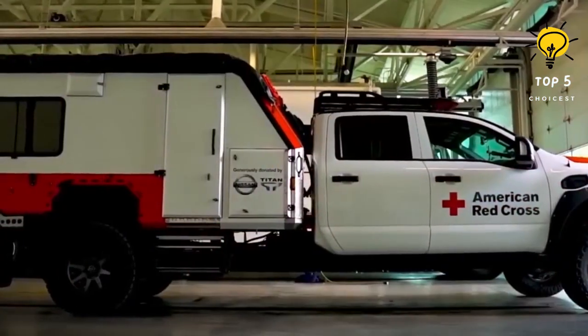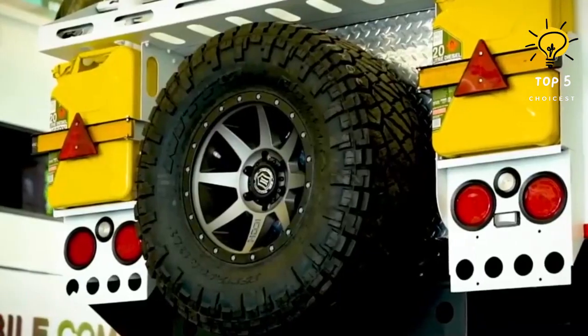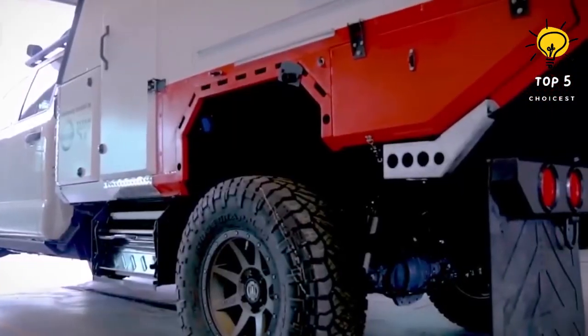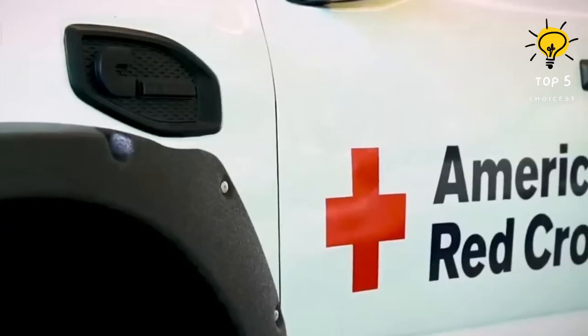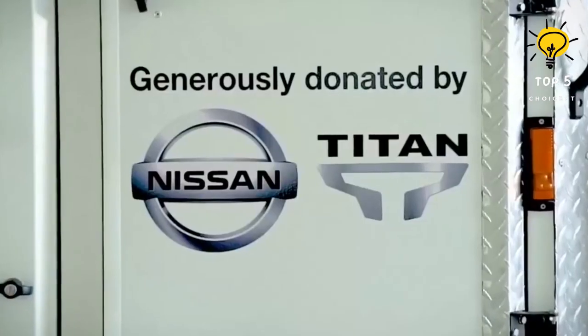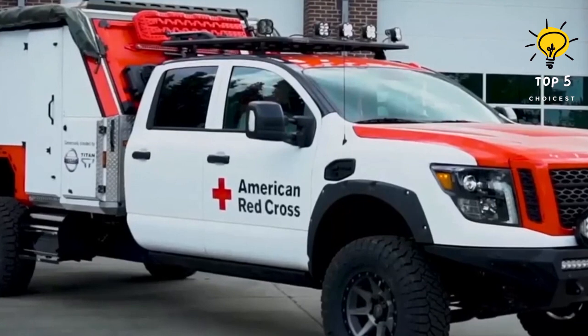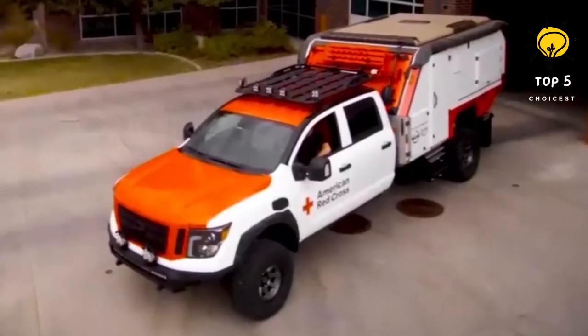The engine packs a punch with 310 horsepower and 750 Newton-meters of torque. To ensure safety, the vehicle's exterior structure has been reinforced to provide enhanced protection for its occupants. Additionally, it is equipped with a self-recovery winch capable of hauling up to 5 tons.